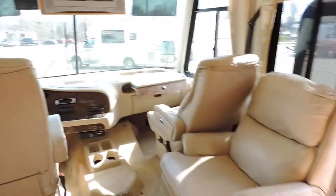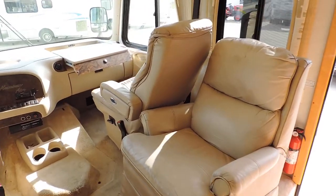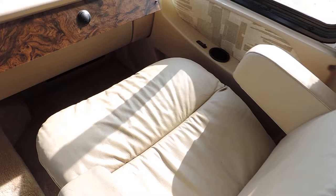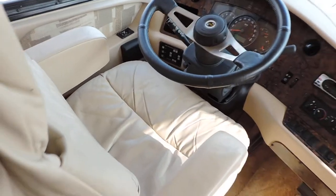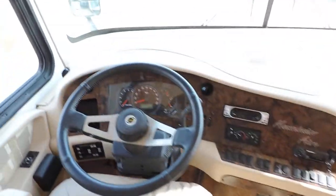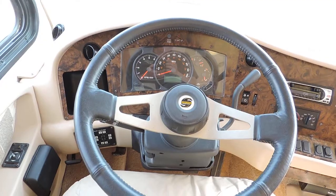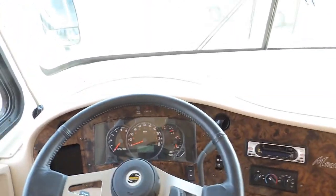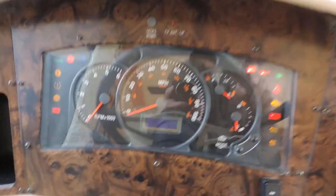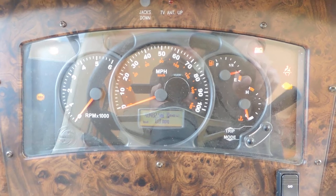As soon as you walk in the unit, on the right is a big leather easy chair. Up front, FlexSteel leather captain chairs in very nice condition — all electric heated seats. Hydraulic leveling system, power heated mirrors. This unit has just over 40,000 miles on it — 40,482 miles.